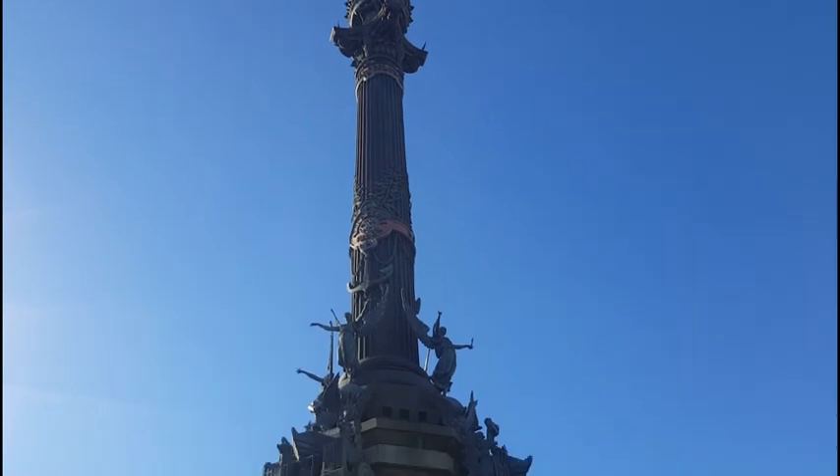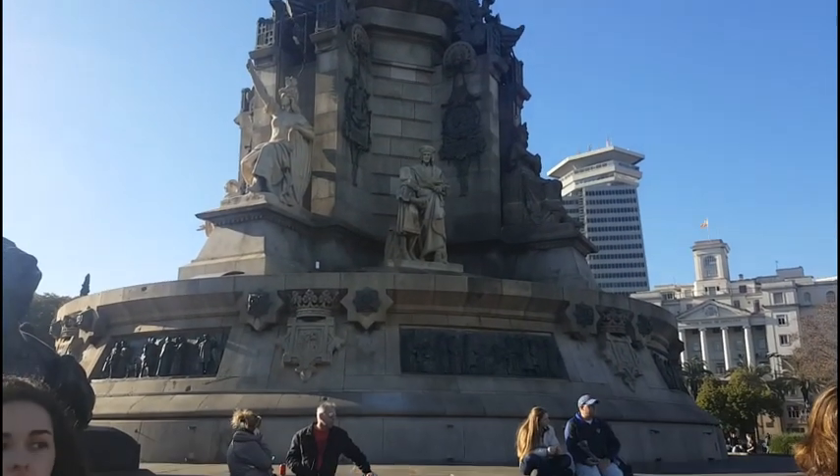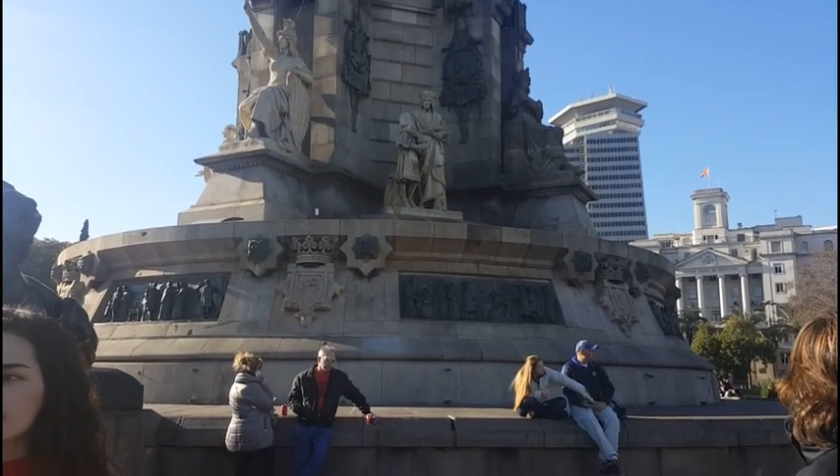Today I'm at the Christopher Columbus Monument in Barcelona, Spain. And one of the things that came to my mind when I was walking around here is that Christopher Columbus used a compass to navigate to the places that he wanted to try to go.